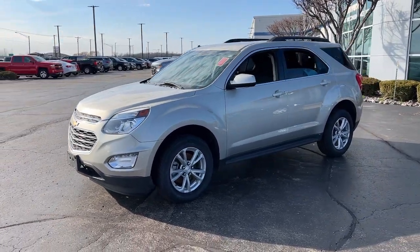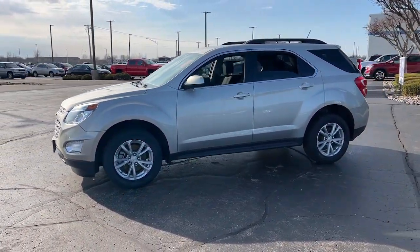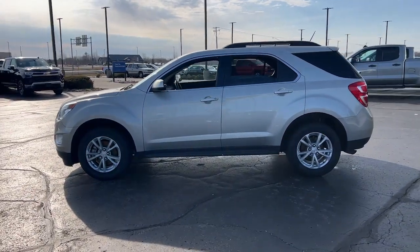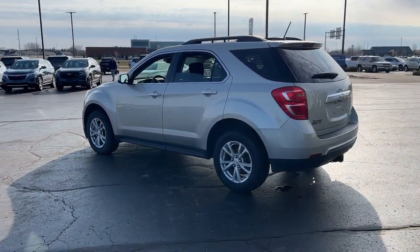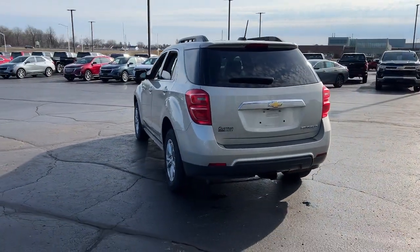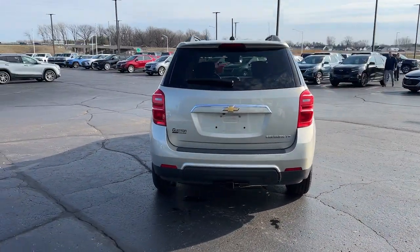Get into a car with value. 2016 Chevrolet Equinox. With less than 60,000 miles on the odometer, this vehicle stands out from the rest. The Chevrolet Equinox — the small SUV with a big spirit of adventure.